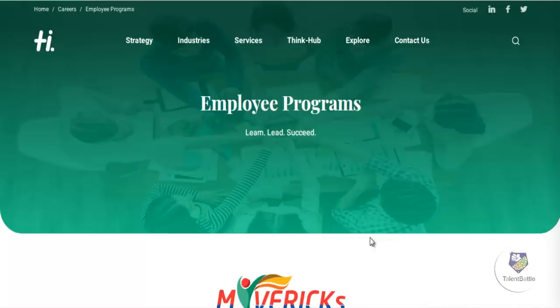Hello everyone, here is another exciting opportunity for 2021 batch students. Hexaware Technologies is hiring 2021 batch students. In this video, we are going to check in detail about the eligibility criteria, the package, and how to apply for this particular opportunity.